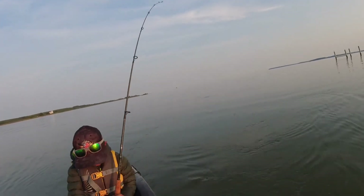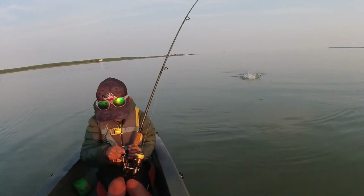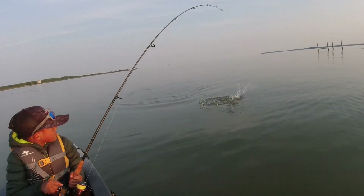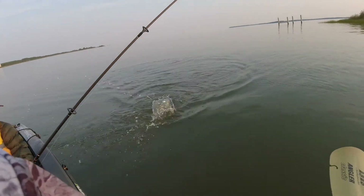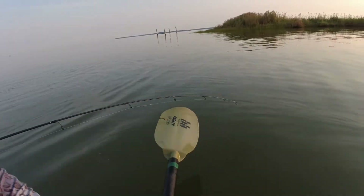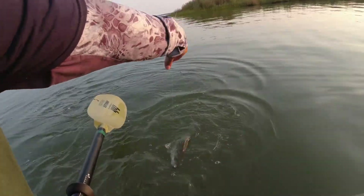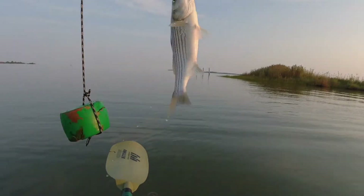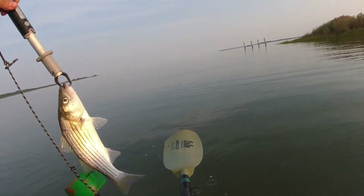Nice, nice, you got it! All right, hold on, hold on — don't reel it all the way up. Come on, bring it over here — see what we got. Oh, we got a striped bass! Nice! Bring the line over. Nice — that's his second catch of the day!